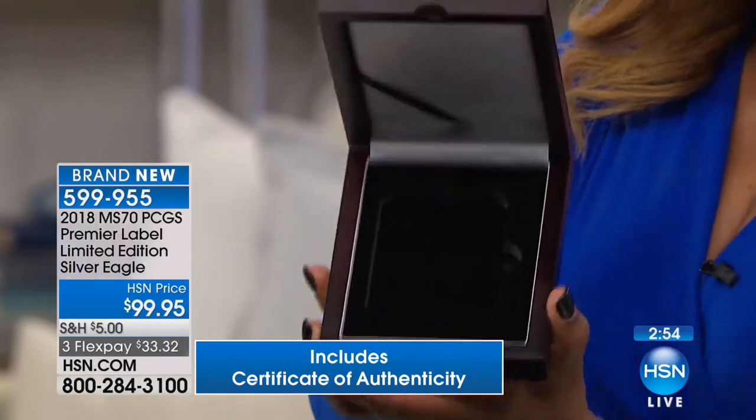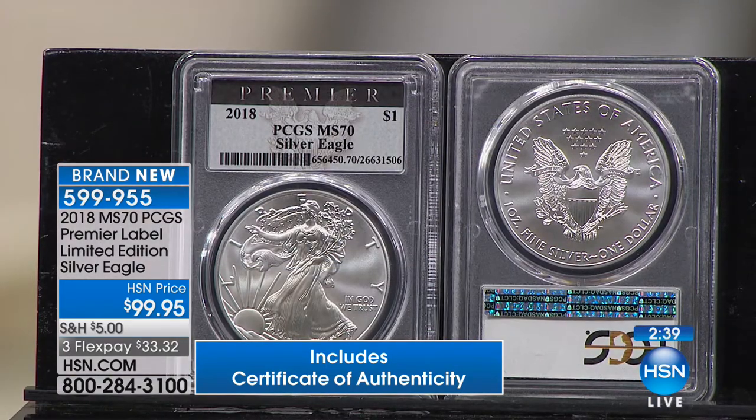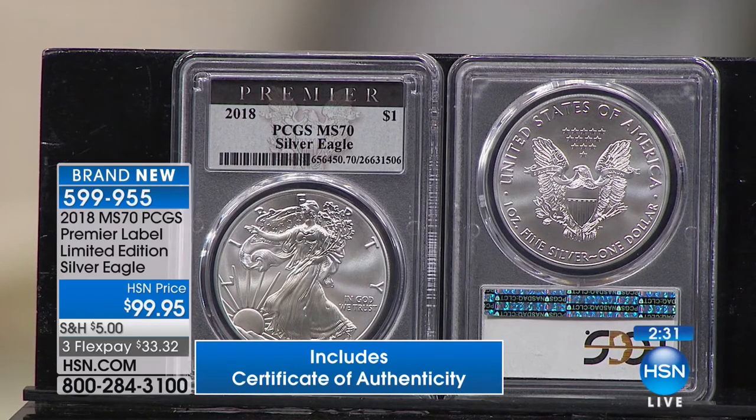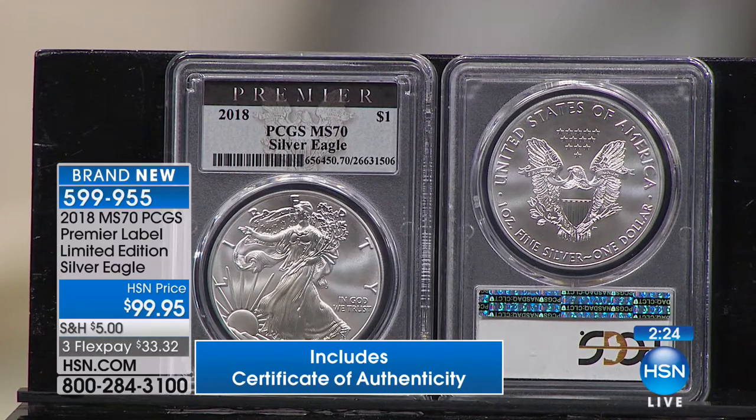Item number is 599-955. It's great to see so many of you responding. You get the beautiful case to go along with it — a gorgeous way to showcase your coin. You have your FlexPay option. What a really unique, special, and exciting opportunity for you tonight. Many people are buying multiples on this particular coin because of the exclusivity. In the coin market, when you get something that is absolutely totally unique and paradigm-shifting like this — to own PCGS, one of the premier grading companies, individually numbered — nobody's ever done that before.